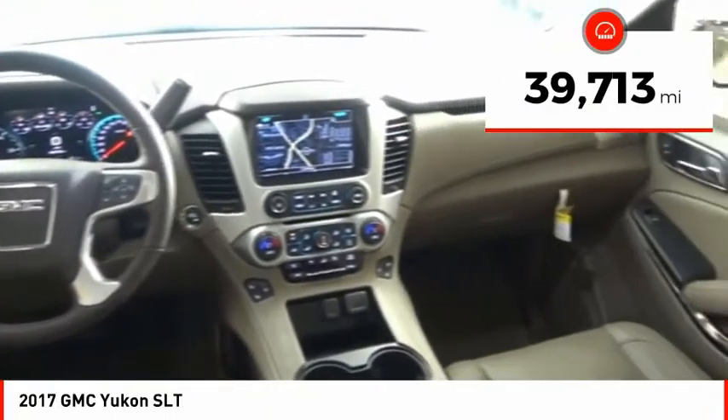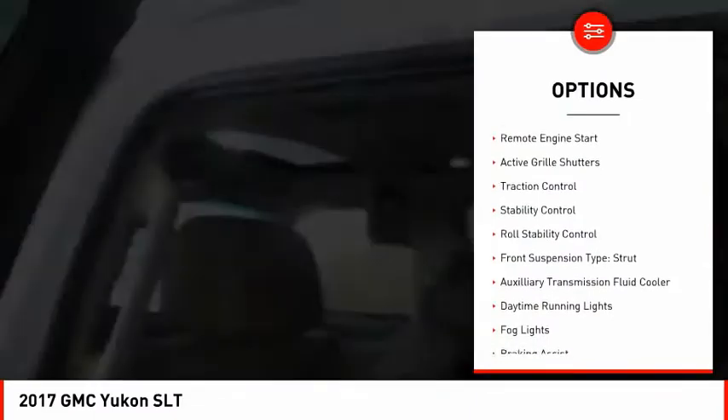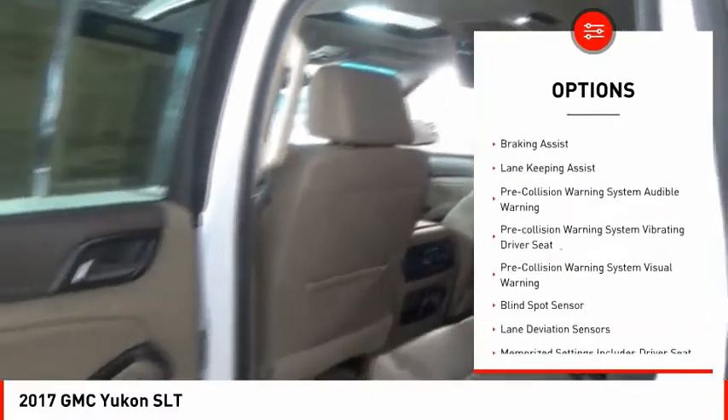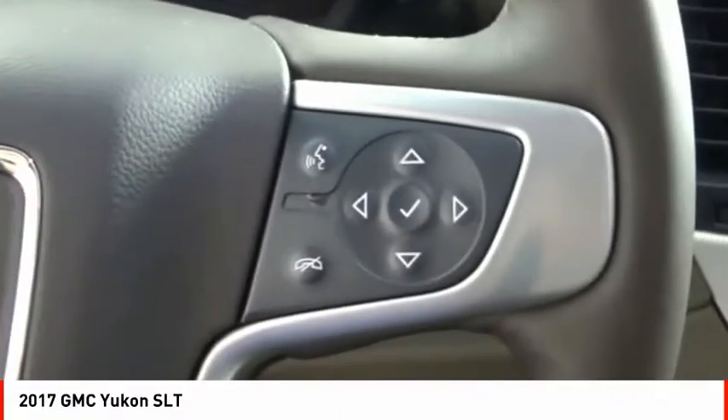This vehicle has less than 40,000 miles. Here are some of this vehicle's great options: remote engine start, active grille shutters, traction control, stability control, roll stability control, front suspension type strut, auxiliary transmission fluid cooler, daytime running lights, fog lights, and braking assist.